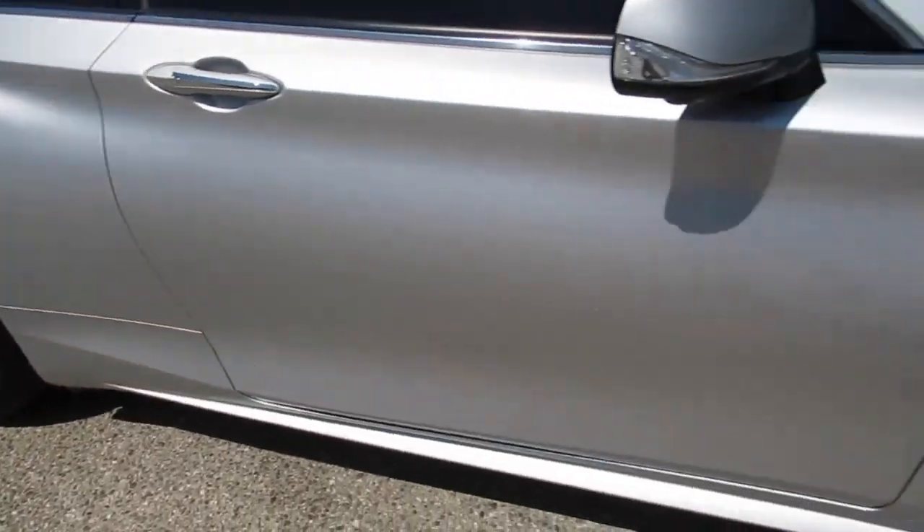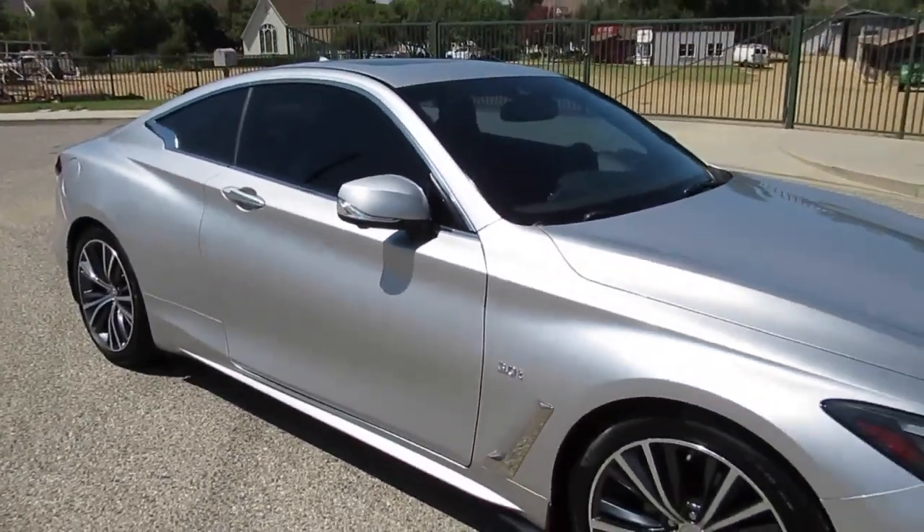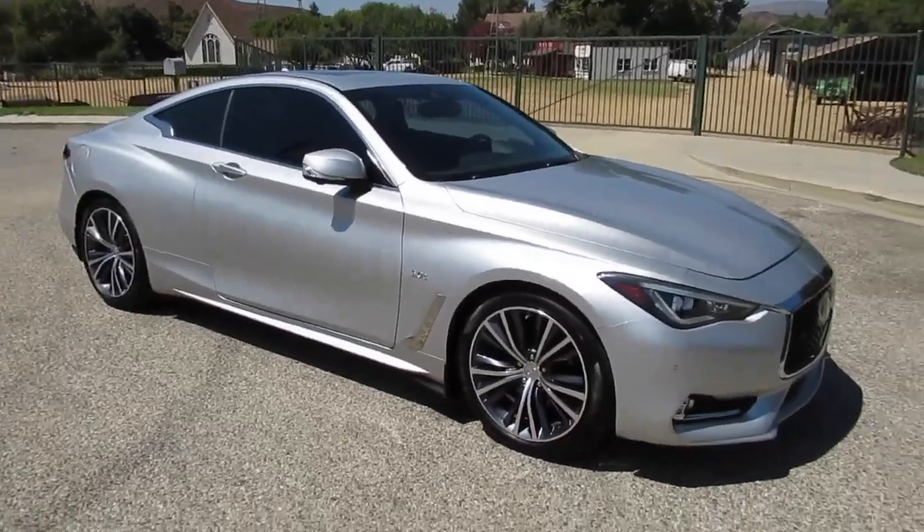It's got 19-inch wheels with some Pirellis on there. It's a sporty-looking little car with a nice color combination — just get in it and go.